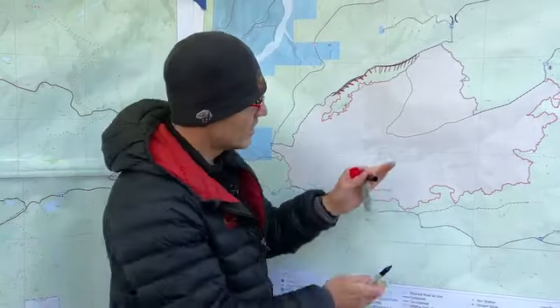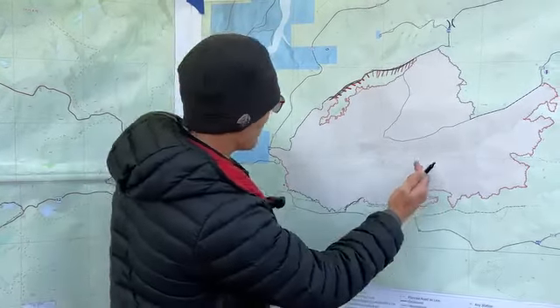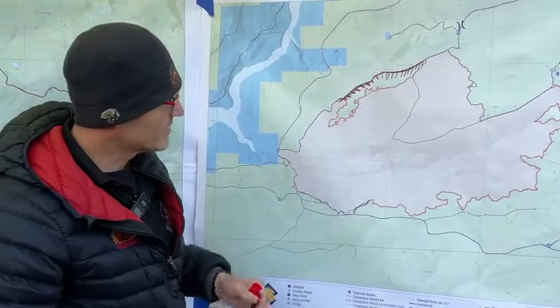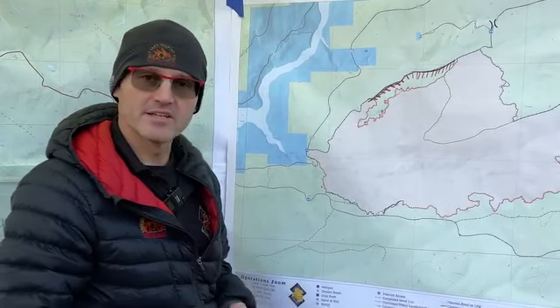And then we'll continue on to this east half of the fire. Probably by the end of tomorrow, we'll have about half of the fire in a contained status. That's kind of our goal when we transition with the other team that's coming in in a few days. So we'll keep you updated. That's all we've got for today.